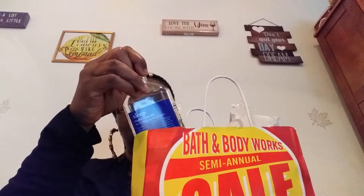They had some of the aromatherapy for 50% off. Some of the moisturizing hand wash that I wanted, they did not have any. So I'm like, okay, maybe they need to restock.